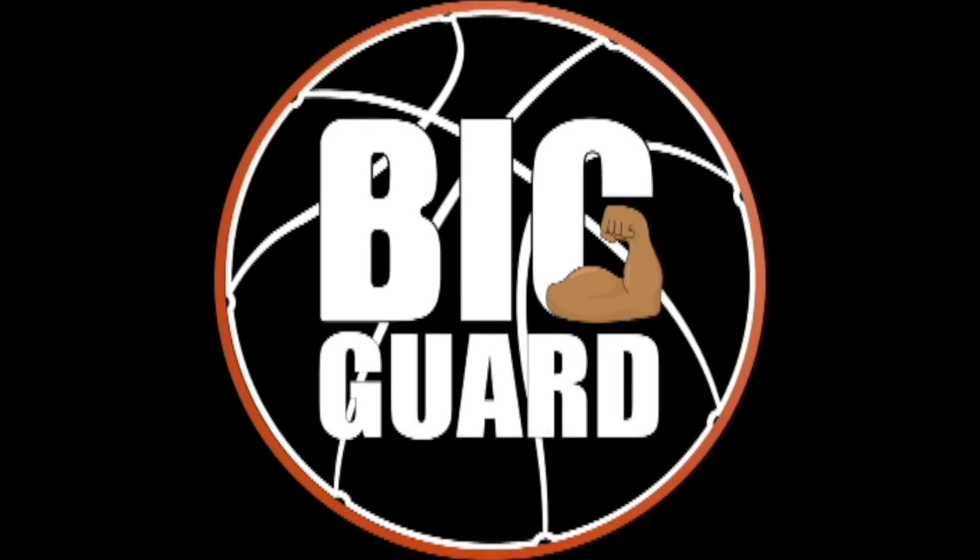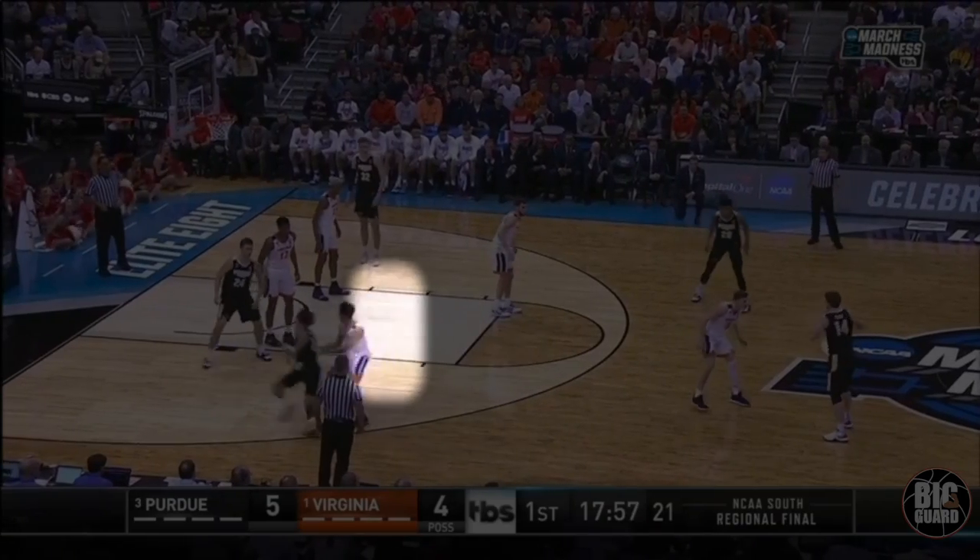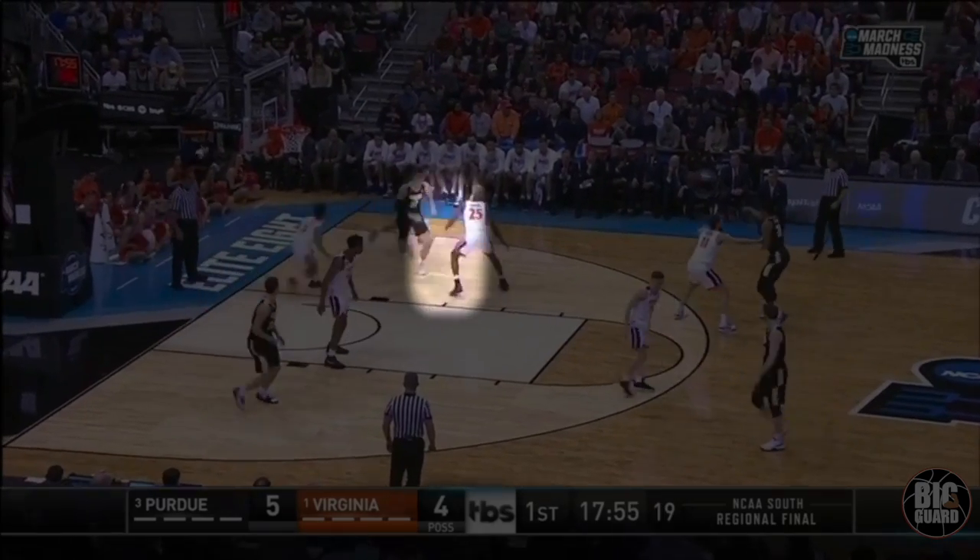Big guard! The best shooter in college basketball — Carsen Edwards, moving without the ball to get open.